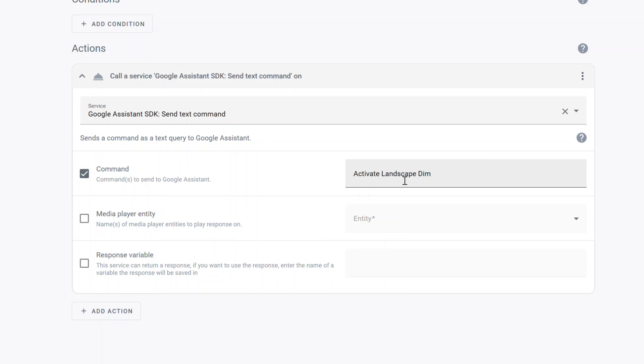Under actions, you say 'send a text command,' which is a new service called Google Assistant SDK send text command. Select that, give the command, and this is where we activate the specific tap to run in the Govee app — assuming you've already set up the Govee integration in the Google Home app. The command is 'activate' and then the name of the tap to run. To test this, bring up your Google app and either type in or say that specific command to see if it activates the way you want. If it doesn't, change the name to something more unique. This is super powerful — you can use this to automate almost anything with your Govee lights, and you could also use this method for any other light manufacturer that doesn't have a native Home Assistant integration, as long as it supports Google Assistant scene control.